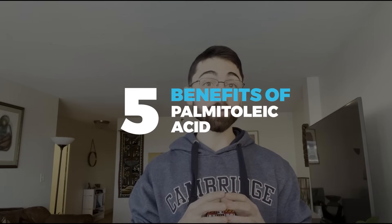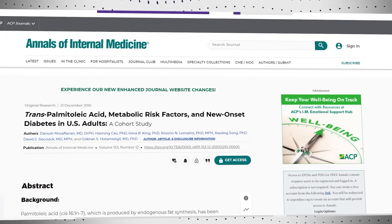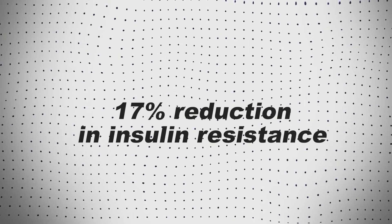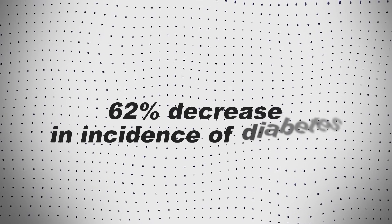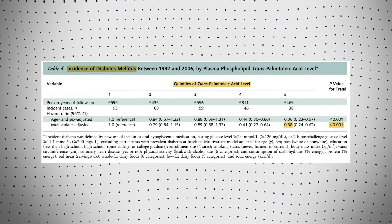Here are five benefits of palmitolaic acid. One is improved insulin sensitivity. In multiple studies, palmitolaic acid has been associated with improved insulin sensitivity, as well as lower incidence of diabetes in humans. For example, one cohort study of over 3,000 participants observed higher levels of trans-palmitolaic acid — which comes primarily from exogenous dietary sources rather than endogenous production — related to a 17% reduction in insulin resistance and as much as a 62% decrease in incidence of diabetes in the top fifth versus the bottom fifth of trans-palmitolaic acid levels, which is an astonishing number.